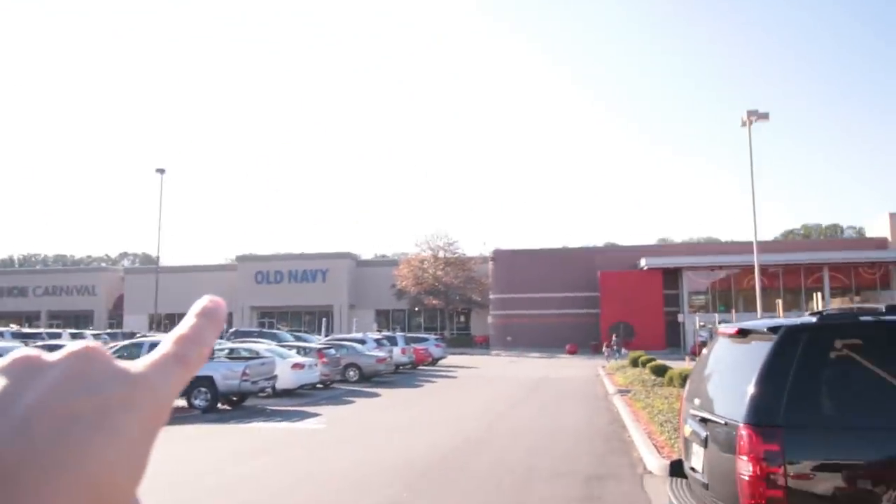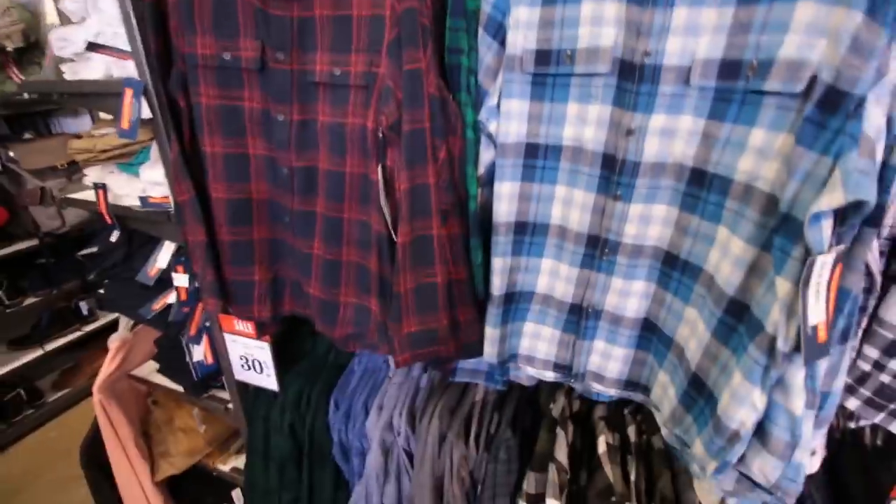So number four is none other than Old Navy, which is conveniently right next to my Target in my area. As you can see, there's Target and there's Old Navy. Let's go into Old Navy and see what other flannels they have. This suggestion came pretty much from my sister because she loves Old Navy flannels. Right off the bat, Old Navy's not disappointing — there's a whole bunch of just flannel season upon flannel season.